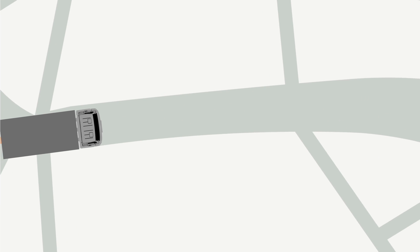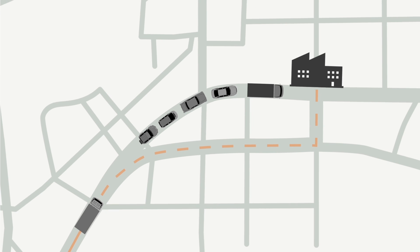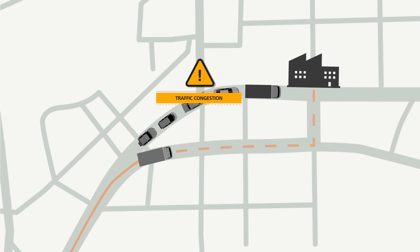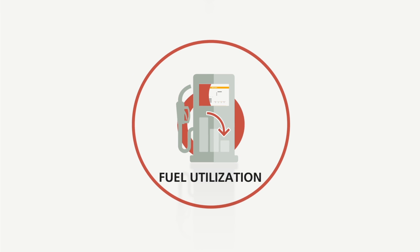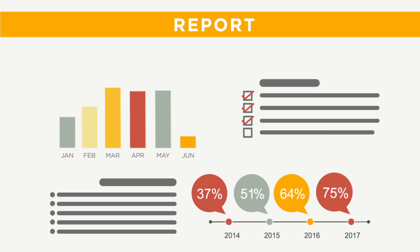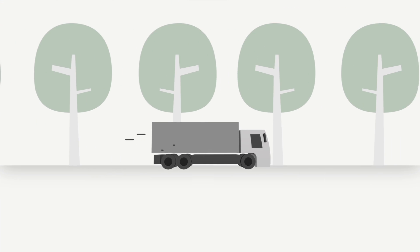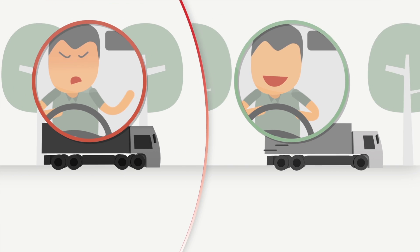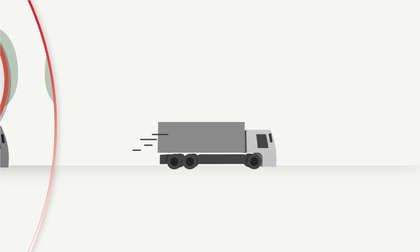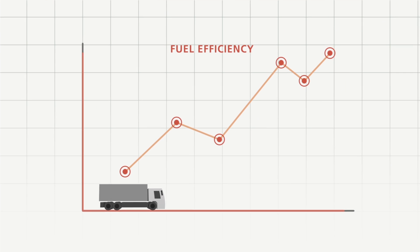You will know exactly when your delivery will be made and can plan for alternative routes when traffic congestion occurs. The fuel utilisation function generates easy-to-read fuel usage reports, so you can identify areas for potential fuel savings and even help your drivers optimise their driving techniques for greater fuel efficiency.